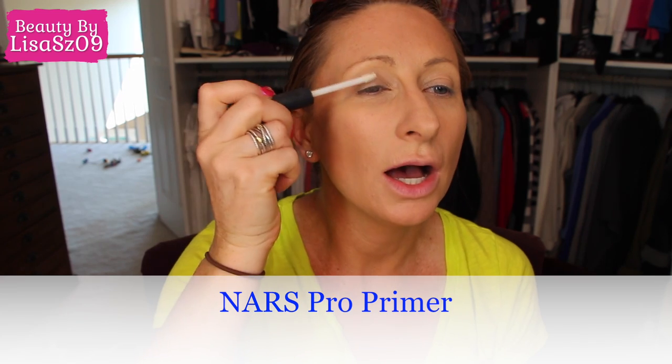Moving on to eyes — NARS pro prime eye primer. I come and go on my thoughts on this. One minute I love it, the next minute I wonder if it's actually the shadows that are the issue and not really the primer, so it's kind of funny.